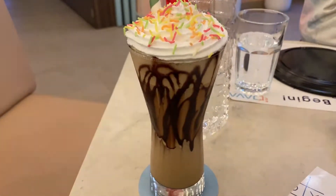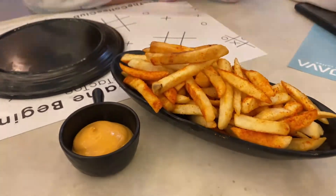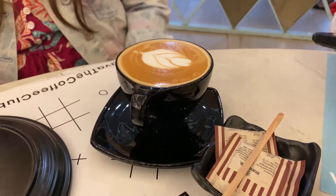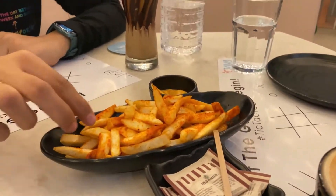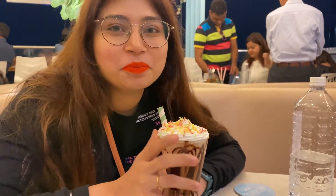We have given the order. My Tiramisu cold coffee has come. Mommy is drinking cappuccino. I am going to try it now — it is sweet, it is really good. This Tiramisu cold coffee is very yummy.